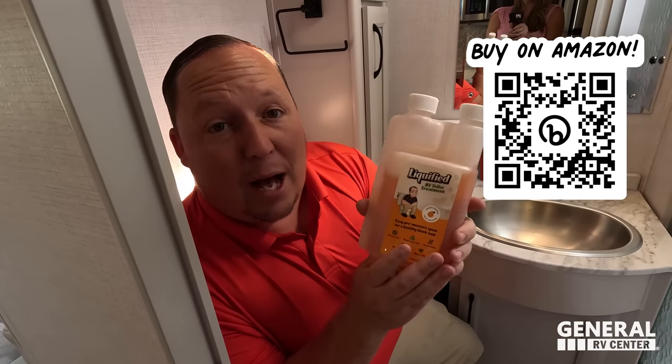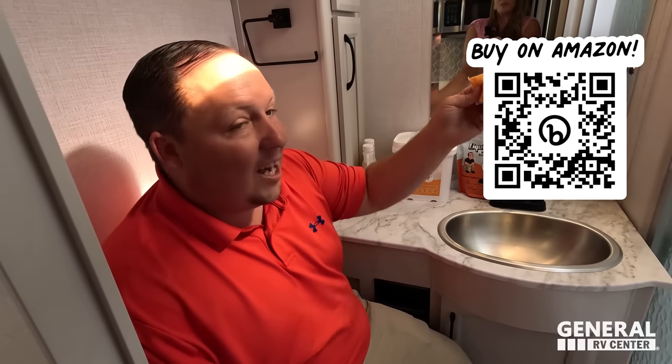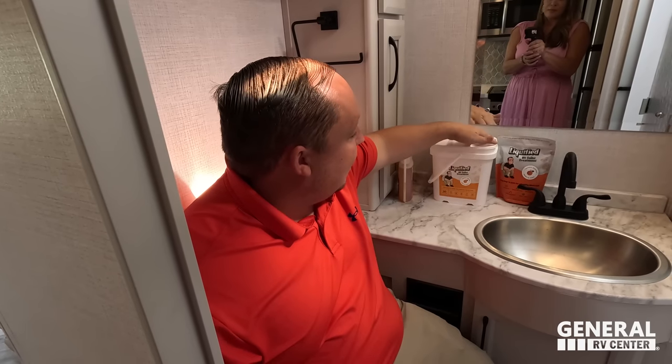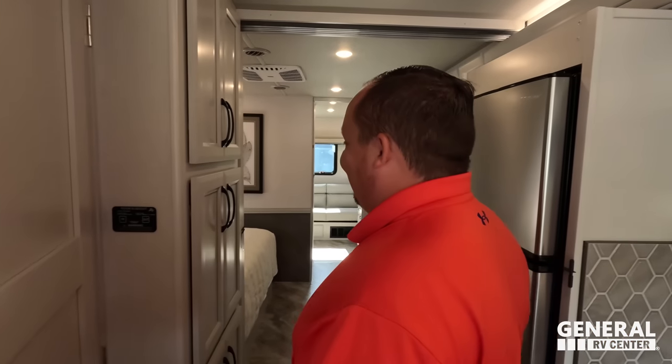Liquefied is our brand of black tank toilet treatment — go to primepoomposition.com or eBay to pick up a bottle. Also, Amazon just picked up our new easy drop-in tabs from Century Chemical. It might not be for sale today but it will be this week. Go to primepoomposition.com — we have a 20-pack and a 60-pack on Amazon. Thank you to everybody for the support — we're doing big things in the black tank industry!